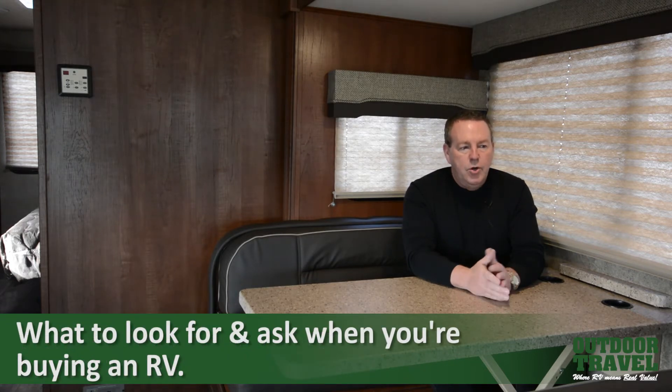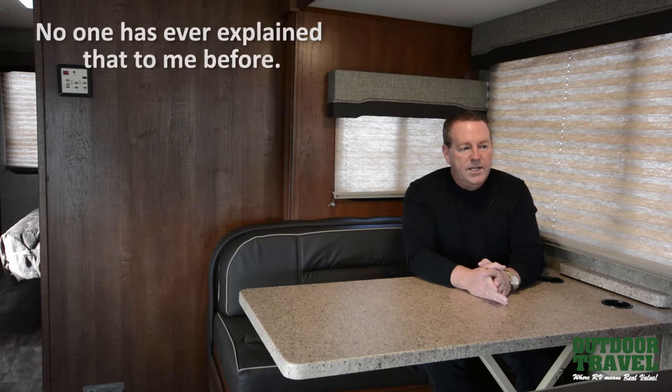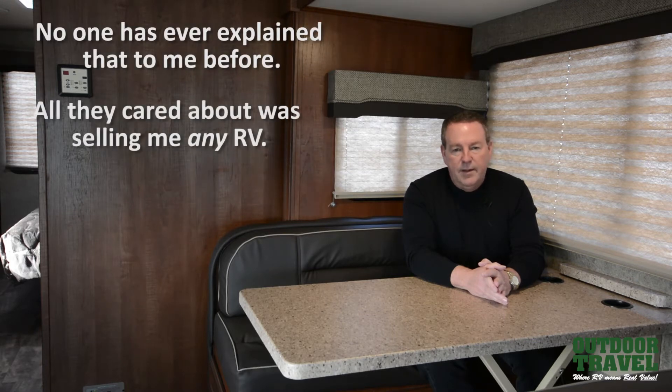The question is, who do you want to partner with when you buy your RV? The most common comments that I hear from customers are, no one has ever explained that to me before. All they cared about was selling me any RV.